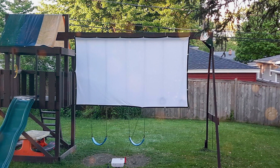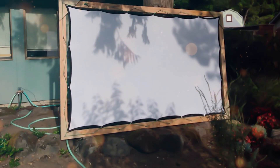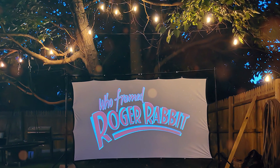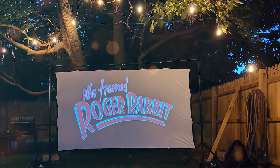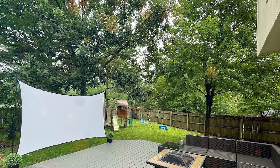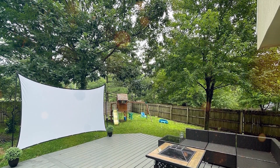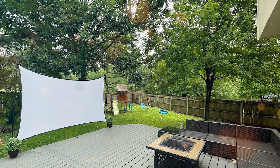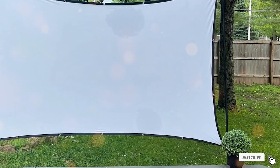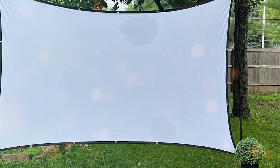Setting up the Keenstone Screen is a breeze. The assembly kit includes everything you need, and you can have it ready in no time — making it an excellent choice for those who are always on the go. The 16:9 aspect ratio is perfect for widescreen content, and the screen offers a wide 160-degree viewing angle, ensuring everyone in the room has a great view. In conclusion, the Keenstone Projector Screen is a reliable, high-quality option that excels in performance and ease of use, whether you are a movie buff or a professional.